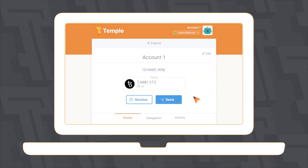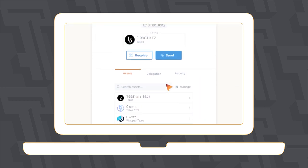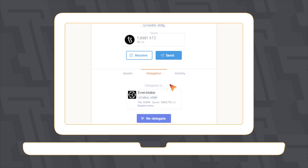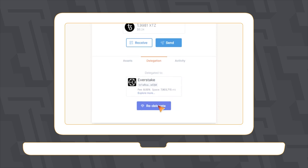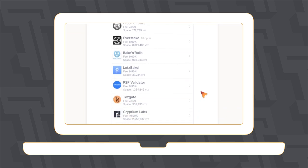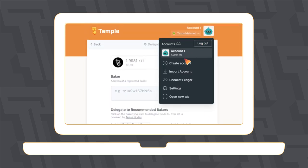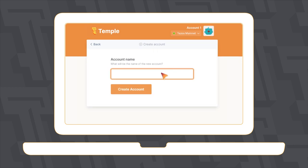If your baker stops paying rewards or is late in payments, you can change them. Just go to the Delegate tab and click the Redelegate button, then repeat the delegate process again. To refuse the delegation, create a new wallet and transfer assets to an address not previously involved in the delegation.